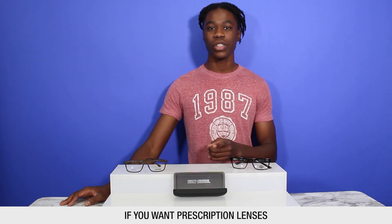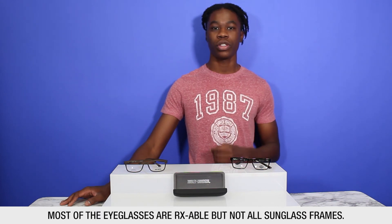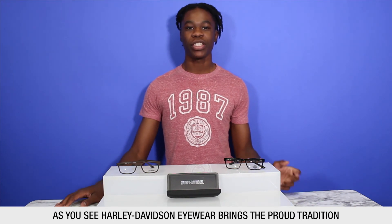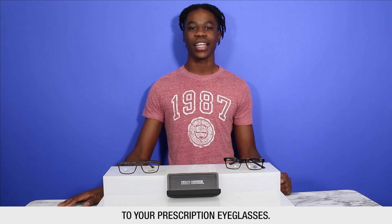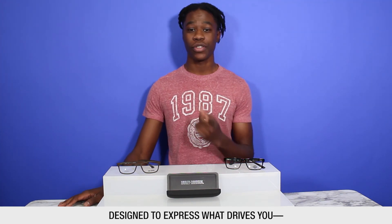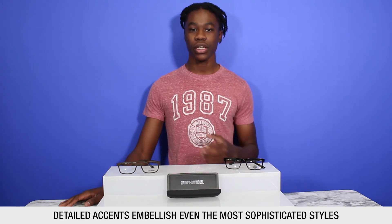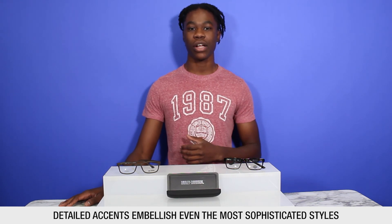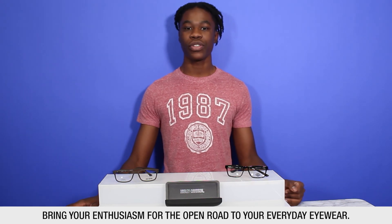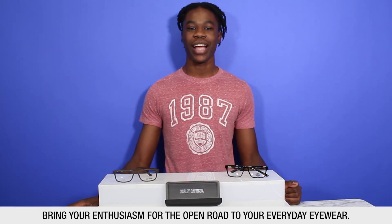If you want prescription lenses, most of the eyeglasses are prescription-lensable, but the sunglasses are not. As you can see, Harley-Davidson eyewear brings the proud tradition of an iconic American style and sensibility to prescription eyeglasses. Harley-Davidson crafts refined frames designed to express what drives you, and detailed accents embellish even the most sophisticated styles in this collection. Subtle tread patterns and studied details at the temple arms bring your enthusiasm for the open road to your everyday eyewear.